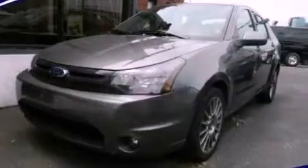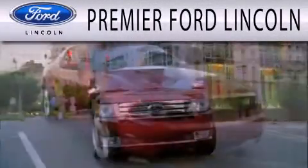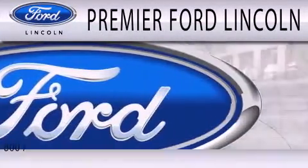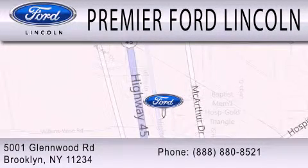Contact us today and schedule your opportunity to see this vehicle in person. Premier Ford Lincoln is dedicated to doing everything possible to ensure the experience you have selecting your next vehicle is as pleasant as possible. We're located at 5001 Glenwood Road in Brooklyn.